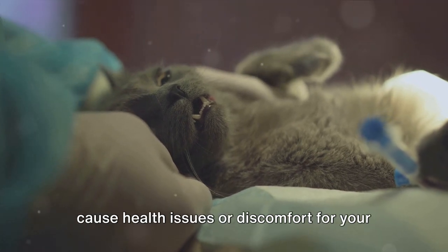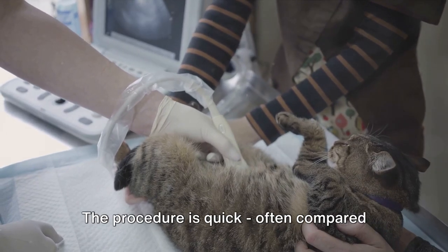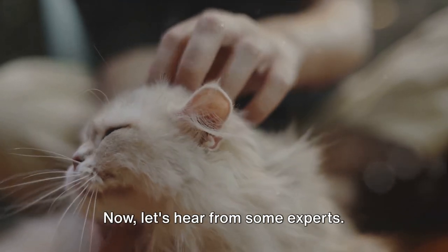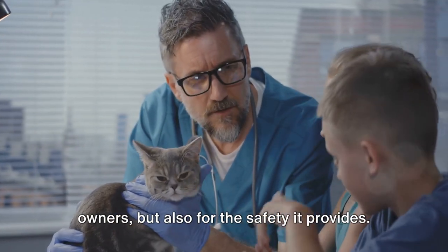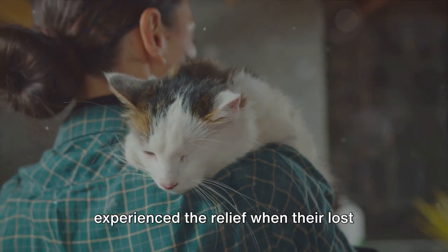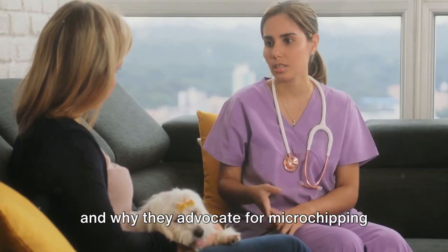It's a common myth that microchipping can cause health issues or discomfort for your feline friend. The truth, however, is much more reassuring. The microchip — tiny as a grain of rice — is implanted under the skin, usually between the shoulder blades. The procedure is quick, often compared to a routine vaccination, and any discomfort felt is minimal and brief. Once it's in, it's in — no need for replacements or adjustments. Veterinarians worldwide endorse microchipping, not just for its undeniable benefits in reuniting lost pets with their owners, but also for the safety it provides. Real pet owners have experienced the relief when their lost companion is returned, thanks to this small but mighty chip.